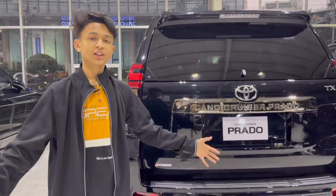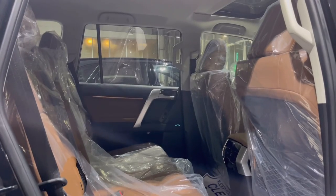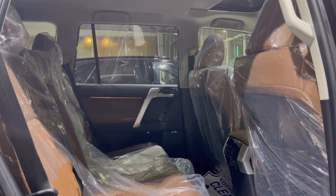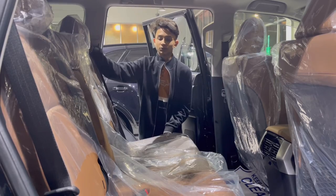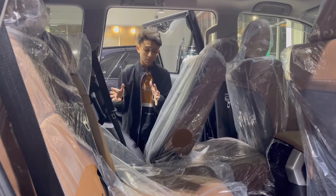That's pretty much it. Now let's get into the third row. On the third row, I have to slide the second row seat forward so the third row has more room in the back.